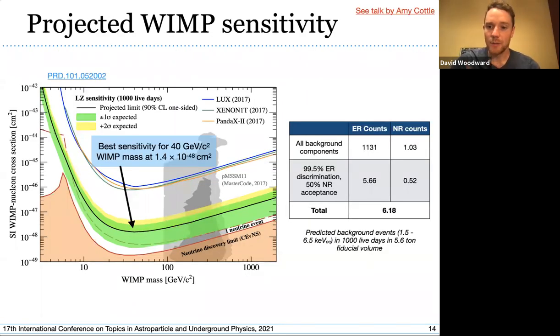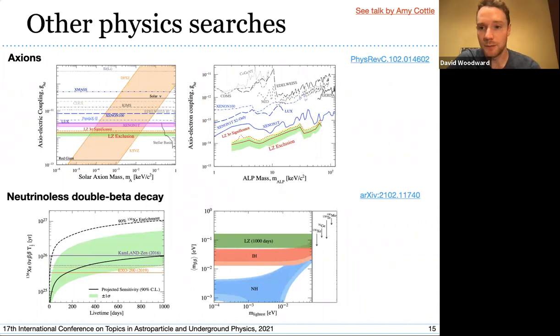This is where all this is leading. Our projected WIMP sensitivity is expected to have world-leading sensitivity, particularly for the vanilla spin-independent WIMP-nucleon cross-section. In terms of backgrounds, we expect just over six background counts in our region of interest over the lifetime of the experiment — a thousand live days — with possibly half of that coming from radon dispersed throughout the xenon. We are also sensitive to other dark matter candidates like axions and other physics.